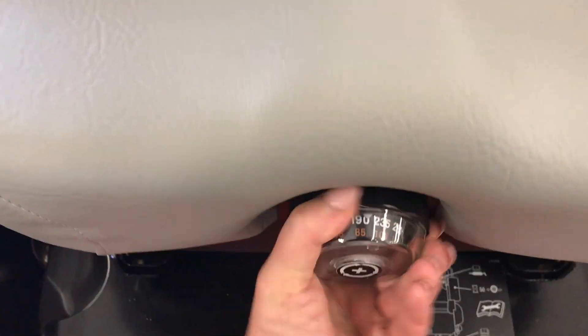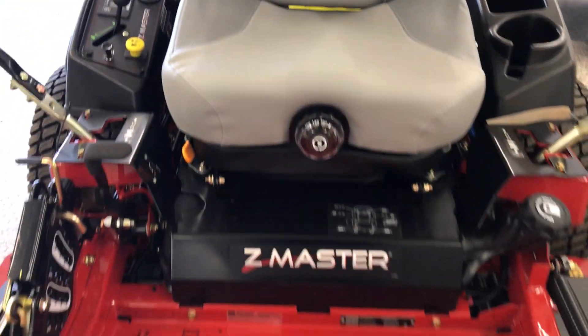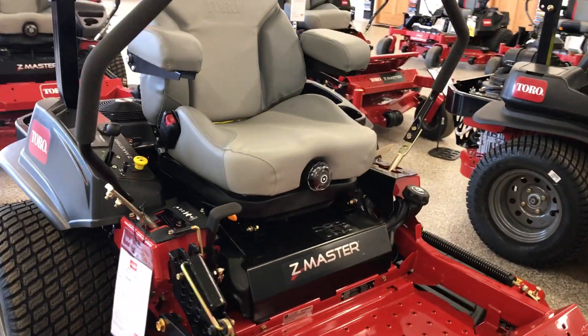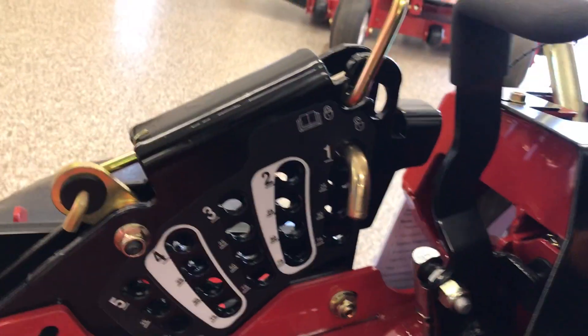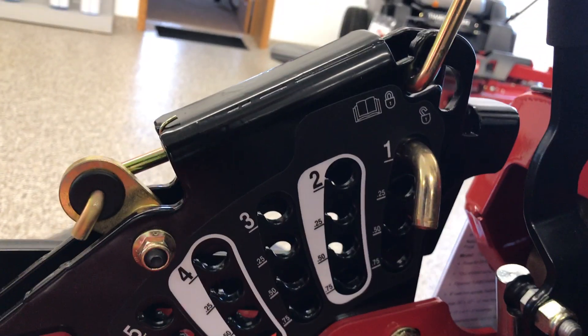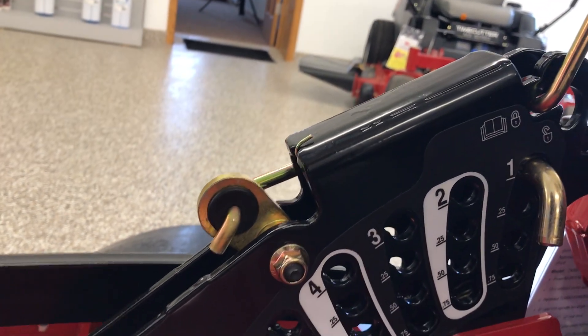You can easily adjust to your weight with a tool-free adjustment as you go. So if you have one area that you want to make a little bit longer or a little bit shorter, it takes only a second to change the height of your deck. You can go all the way from one inch up to five and a half inches.